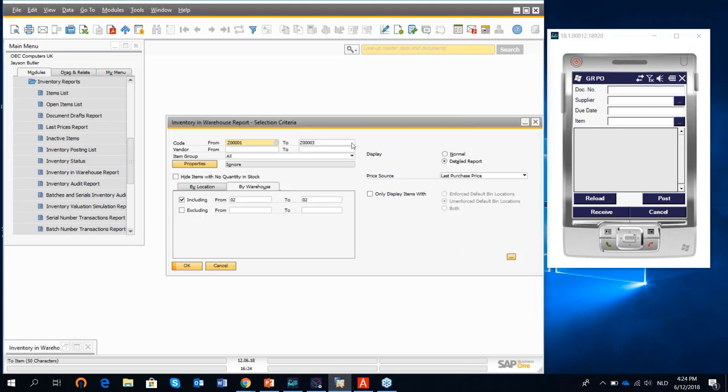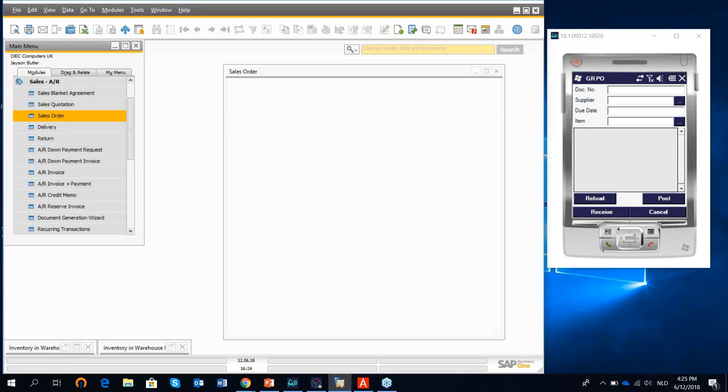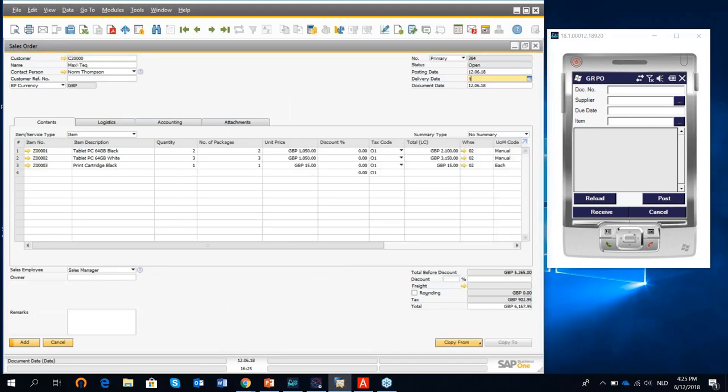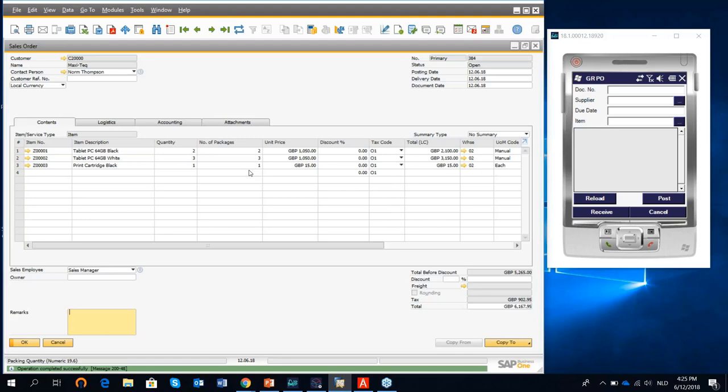This is the inbound goods receipt process with Prodimex Scan. Now let me show the outbound logistics process. I go to sales to create a sales order, duplicating an existing one and selecting a customer. Prodimex Scan supports picking directly from a sales order, but it also supports the pick and pack manager of SAP Business One. If customers don't want to work with pick lists and want to pick straight from sales orders, that's a possibility; using the pick and pack manager is also supported.